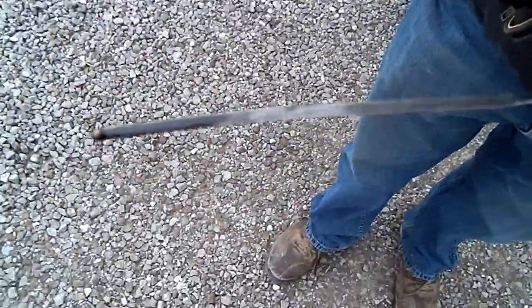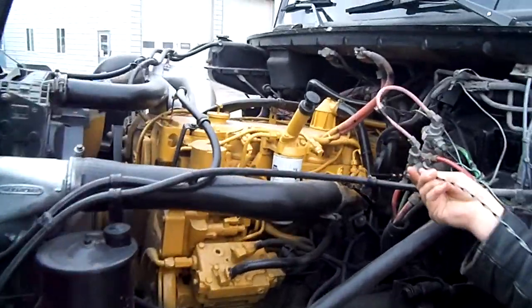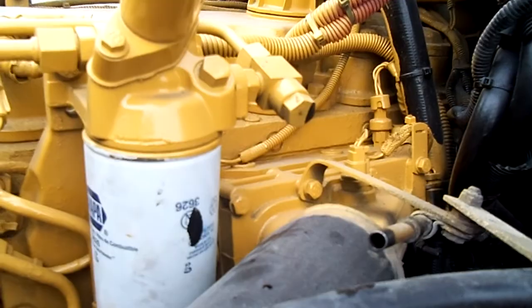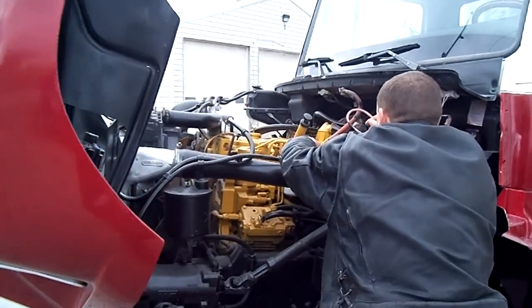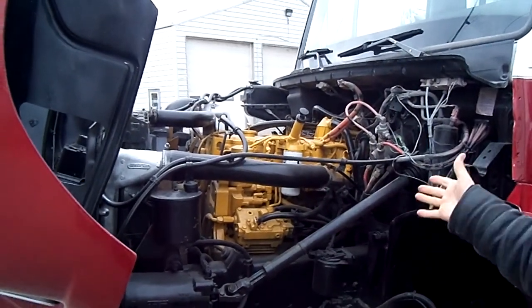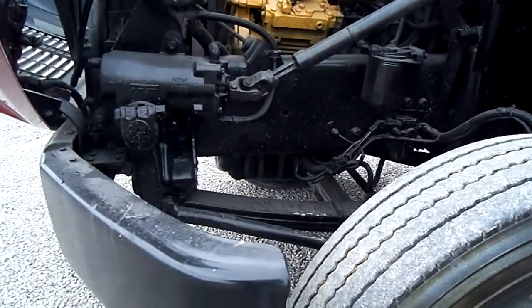We're going to go ahead and pull this dipstick. Look at that beautiful oil on the end of that stick — you can see right here. Put the camera right up close. There's no blue light coming out of here. We've got a beautiful nice running engine. Look at the beautiful motor — look underneath. You don't see any oil leaks down here, no drips.